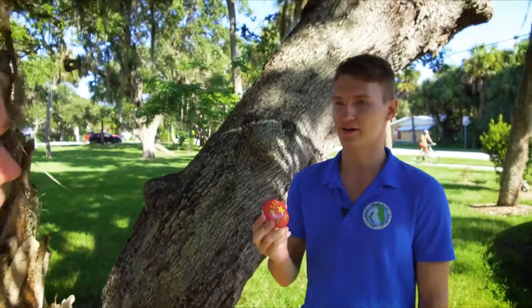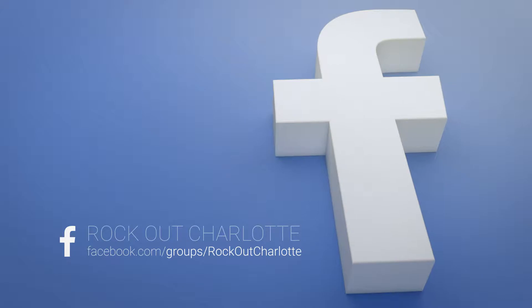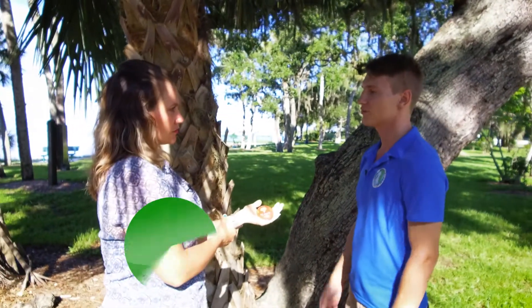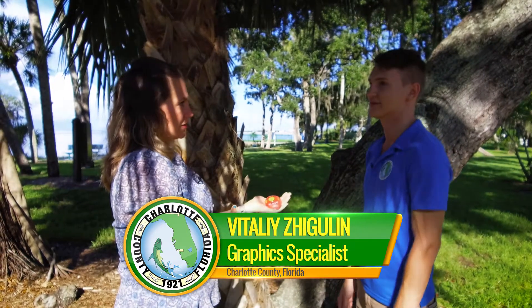Where can someone go to get more information about Rock Out Charlotte? To find information on Rock Out Charlotte, you can visit our Facebook page, Rock Out Charlotte, and we have information there that will tell you all about it. And why is Charlotte County Parks and Recreation promoting this — what are you hoping it brings to your parks? We are hoping that it gets our community out there, active, and exploring these parks.